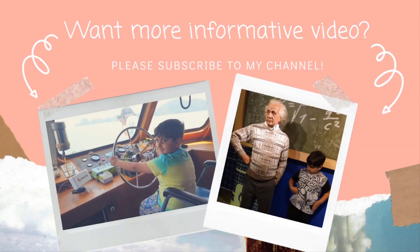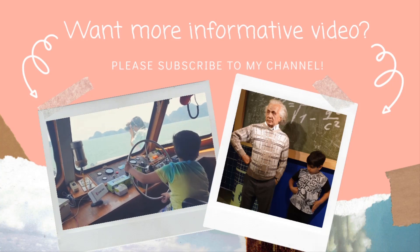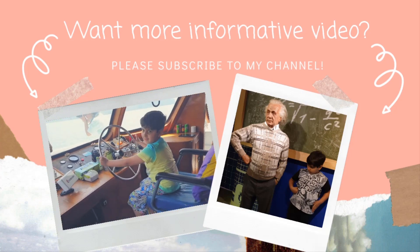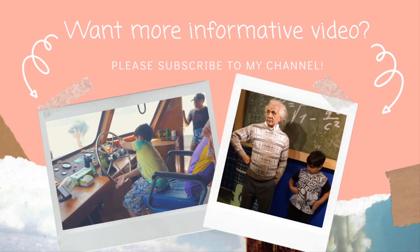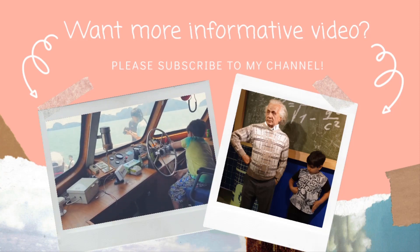Thanks so much for watching. If you enjoyed this video, please like, subscribe, share, and hit the notification bell icon. Type your feedback in the comment section below.